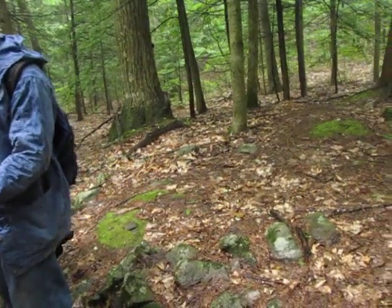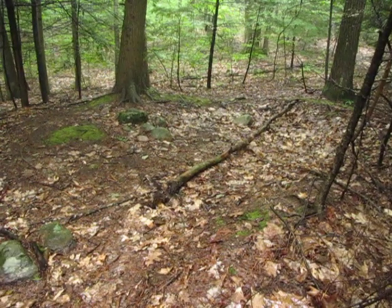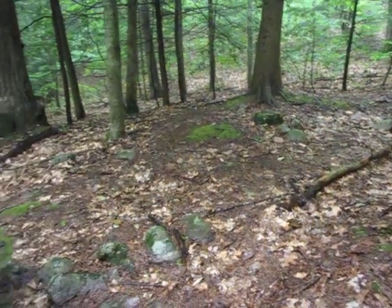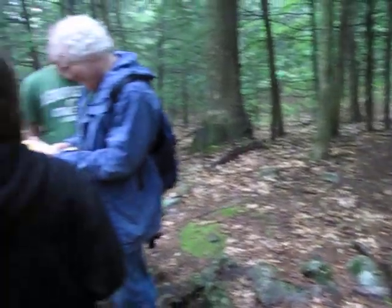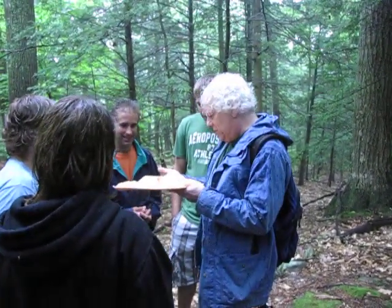Whenever it rains, they just come out of the leaf litter. Is it a baby? If you touch them, you're dying. Oh my god! You probably don't want to eat them, but otherwise they're just adorable.